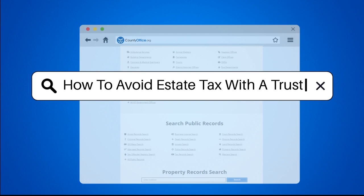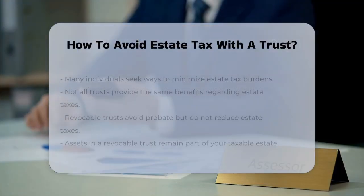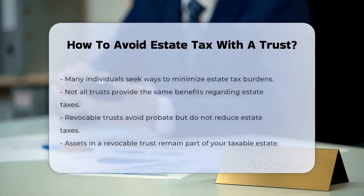How to avoid estate tax with a trust. If you're worried about how much of your hard-earned wealth will be taken by estate taxes, you're not alone. Many people look for ways to minimize this tax burden, and one effective method is using trusts.